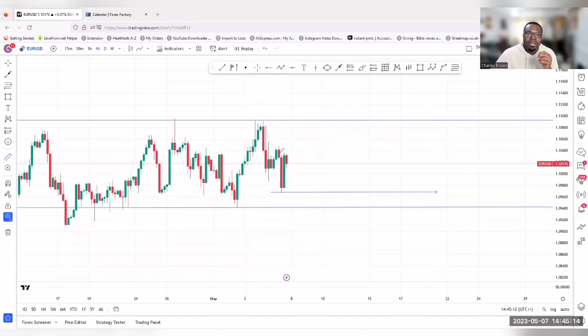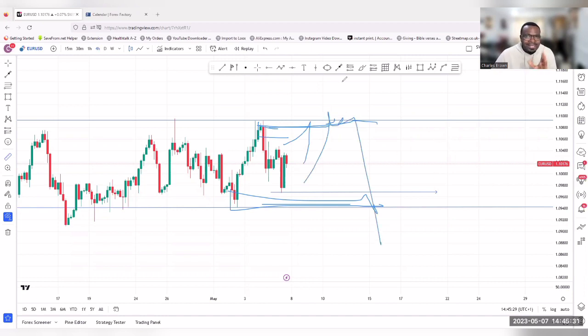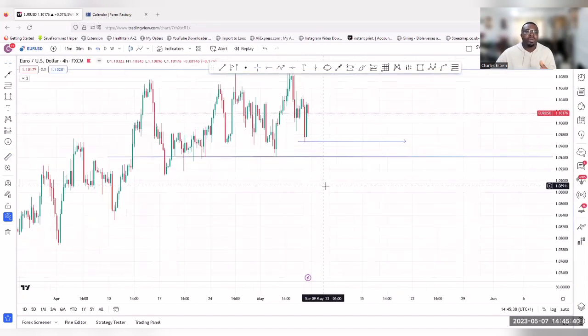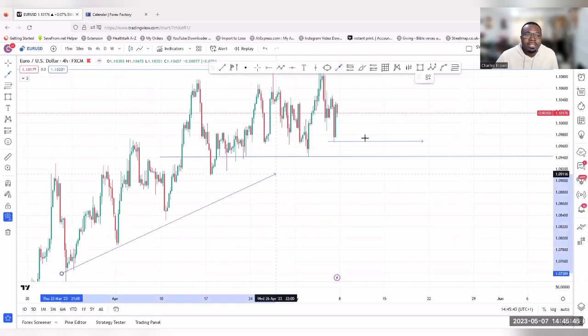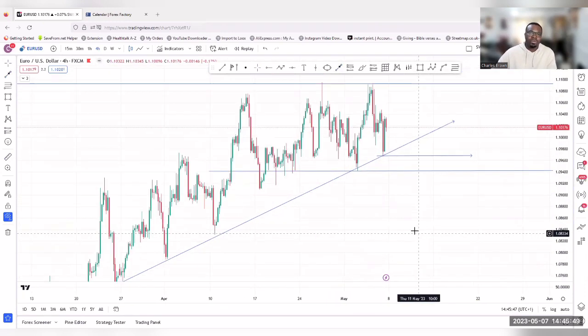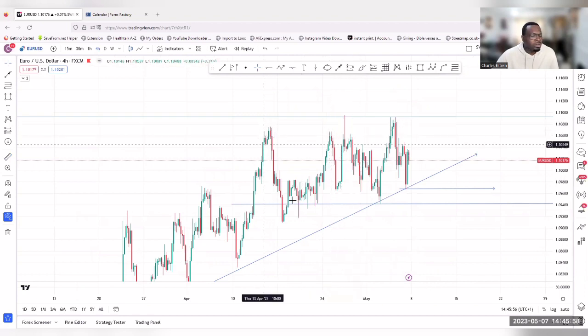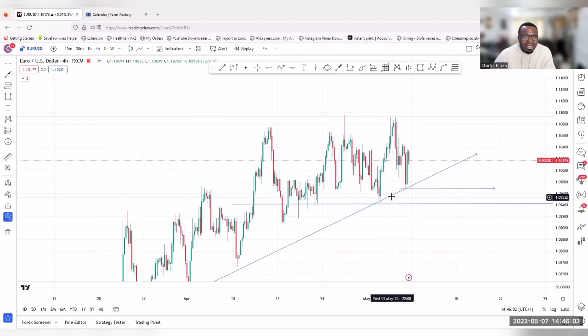The market has created a strong indecision. We have a demand zone and a supply zone that the market will eventually tap into and give you an opportunity to sell. So pay attention to those zones on EURUSD. Now, the overall trend on the four-hour is bullish — it's a buy zone. However, if you check structure, the market broke the previous high and then went into consolidation, which is why we have the indecision. We have higher lows, but the higher high is still in a struggle.